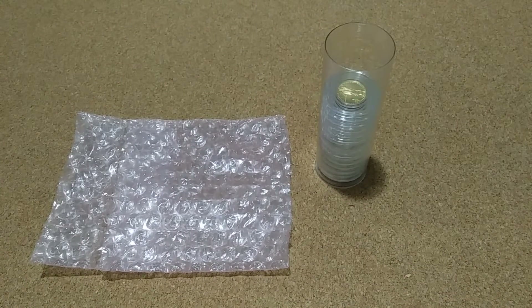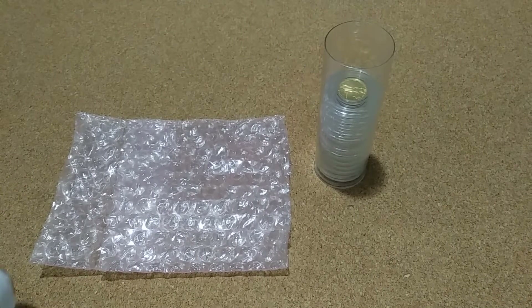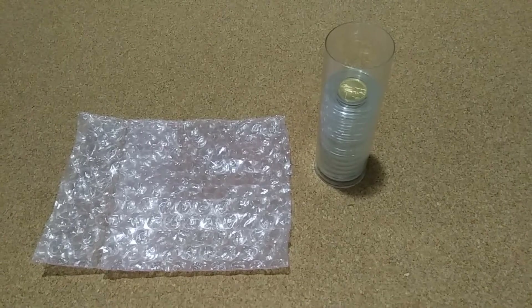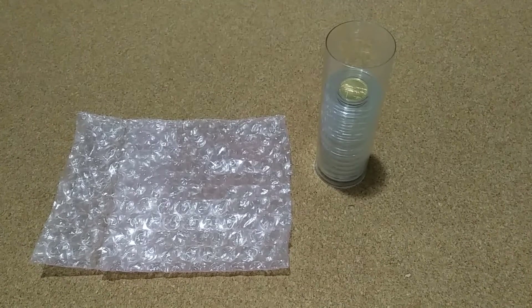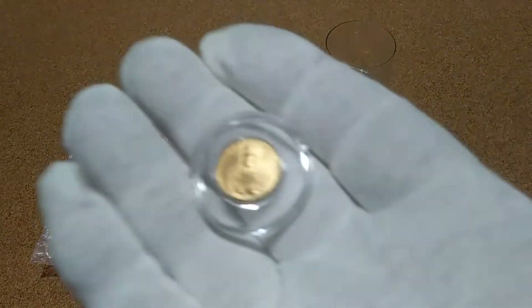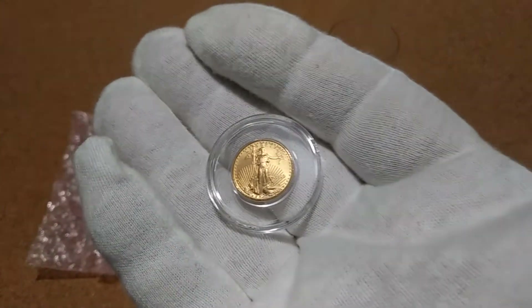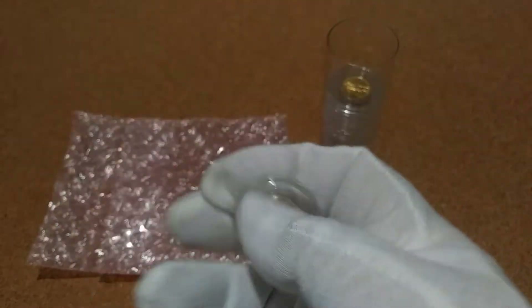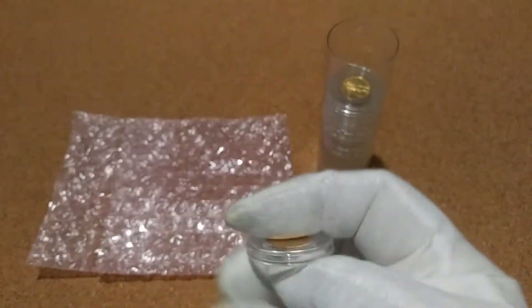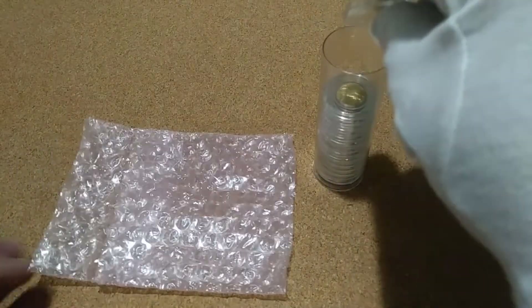I'm gonna look this coin over and it looks pretty good, so I'm happy to add it to the collection. Focusing in on it — it is the 1999 one-tenth ounce American Gold Eagle. Happy to get it, and that makes number 15 for the tube.